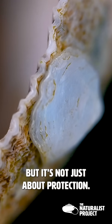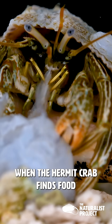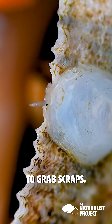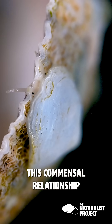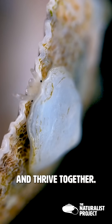But it's not just about protection. The real magic happens when the hermit crab finds food. As it eats, the slipper snail is perfectly positioned to grab scraps, taking advantage of the hermit crab being a sloppy feeder. This commensal relationship is a perfect example of how animals adapt and thrive together.